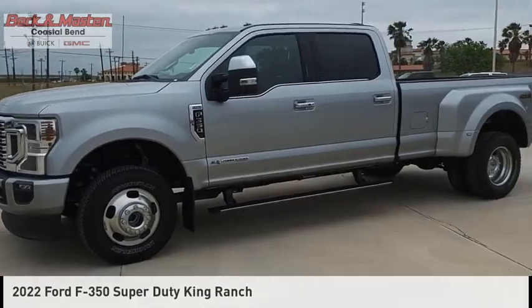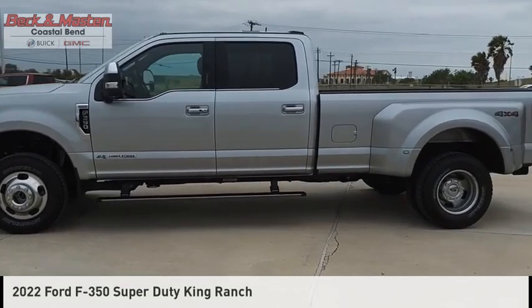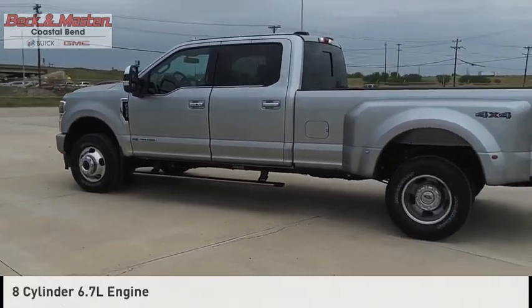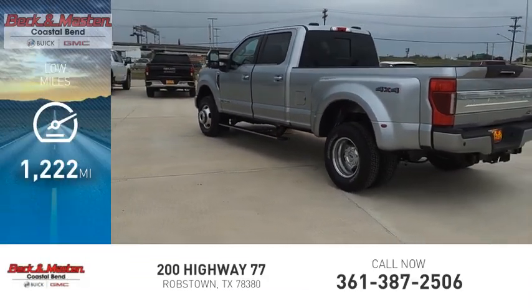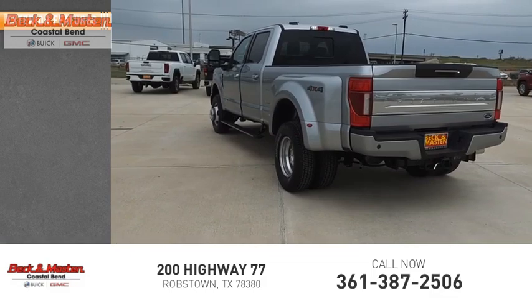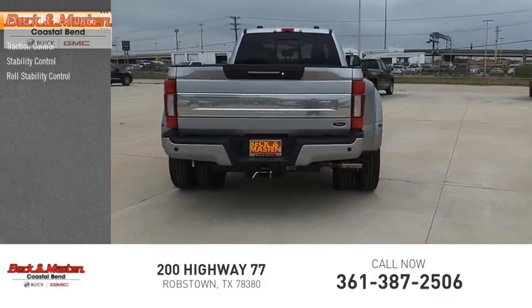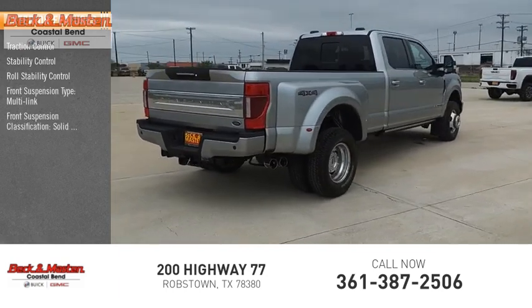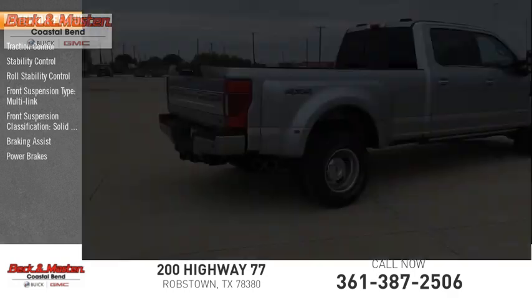Stop by and take a look at the 2022 F-350 Super Duty. This vehicle is powered by a four-wheel drive eight-cylinder 6.7 liter engine and has less than 2,000 miles. Some of this vehicle's great options include traction control, stability control, roll stability control, front multi-link suspension with a solid live axle classification, and power brakes with braking assist.